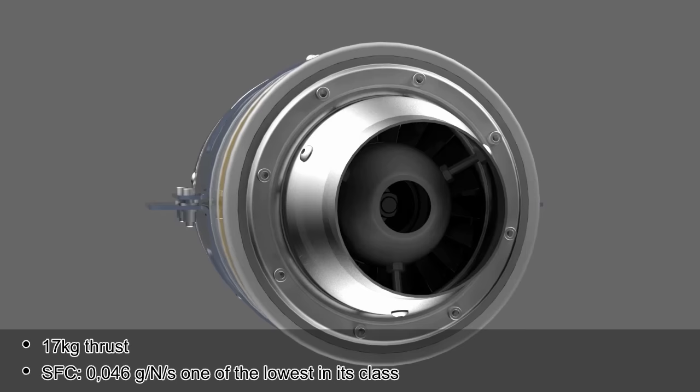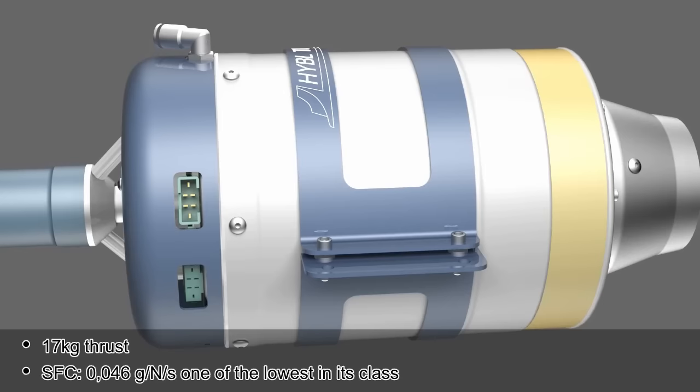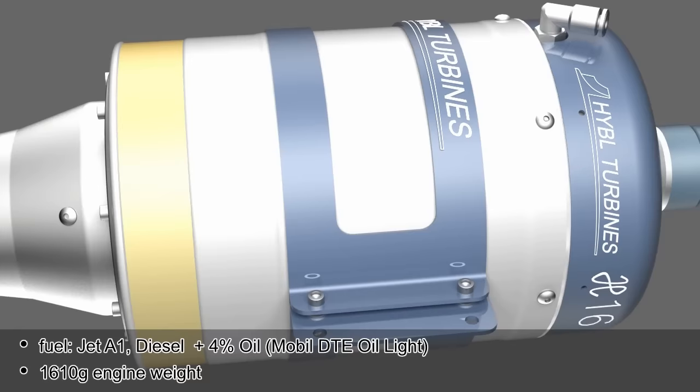17 kg thrust. SFC 0.046 g per newton per second — one of the lowest in its class. Fuel: Jet A1 diesel plus 4% oil, Mobile DTE oil light. Engine weight: 1610 g. Diameter: 111 mm.